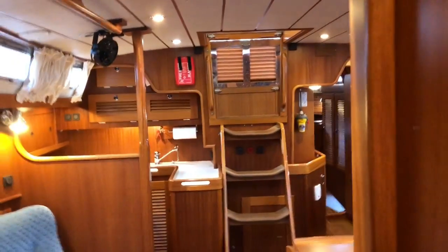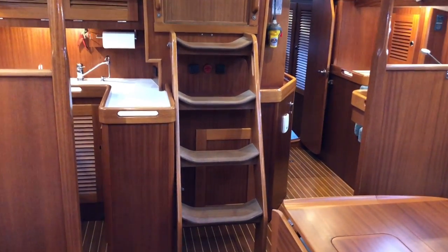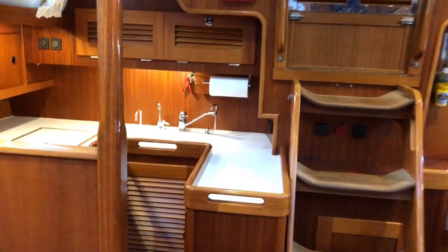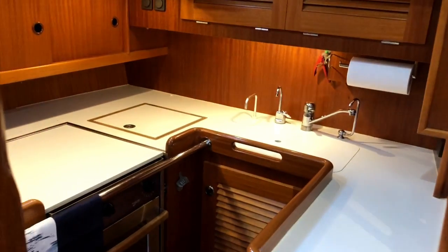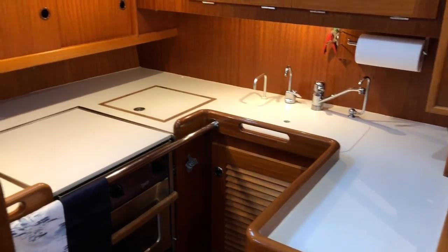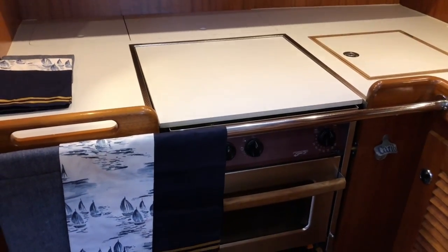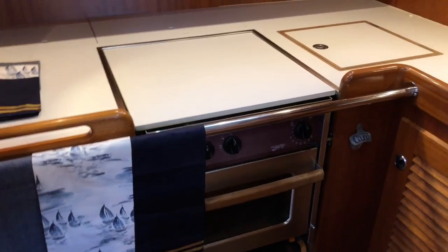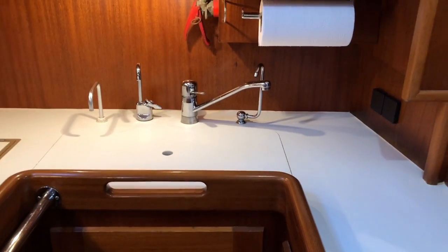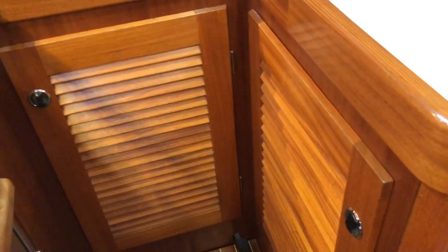Looking back into the main saloon, you can see there are four very wide and secure steps going up to the cockpit. On the starboard side is the U-shaped galley — it's a great location at the bottom of the stairs for passing food in and out, easy to come off watch and make a cup of tea. There is the fridge — top loading — a great Force 10 three-burner cooker with grill, a double sink with hot and cold mixer, filtered drinking water, a foot pump for water from the tank, and more stowage.